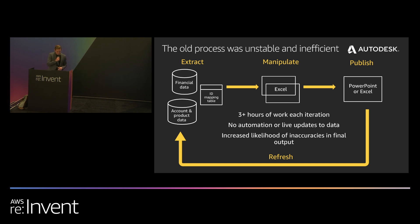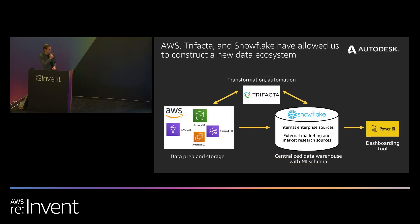As you can see, this process was very unstable and inefficient. And that's where AWS, Trifacta, and Snowflake have come in, allowing the organization to create a new centralized data ecosystem. Our data engineers use AWS's suite of products to prepare, aggregate, and ingest data into our centralized data environment in Snowflake. This allows me, the BI end-user, to access internal enterprise data sources as well as external marketing and market research sources in a common data environment. We can then use Trifacta to manipulate those base tables and rewrite the finished output back into Snowflake. And there's a link between Snowflake and Power BI for visualizations and dashboarding. For this specific use case, I want to focus on the connection between Snowflake and Trifacta and how it streamlined that old manual process.